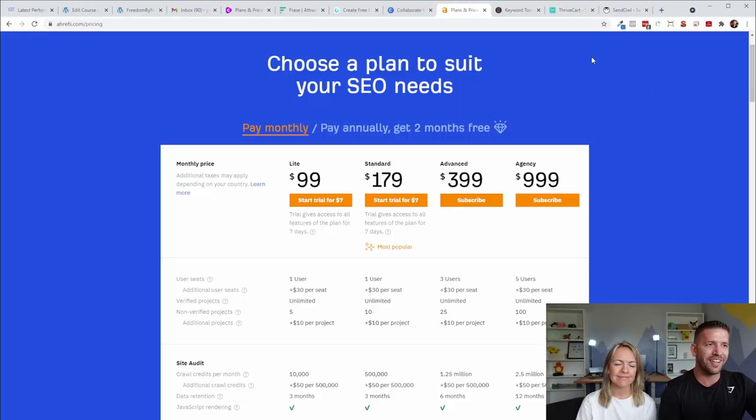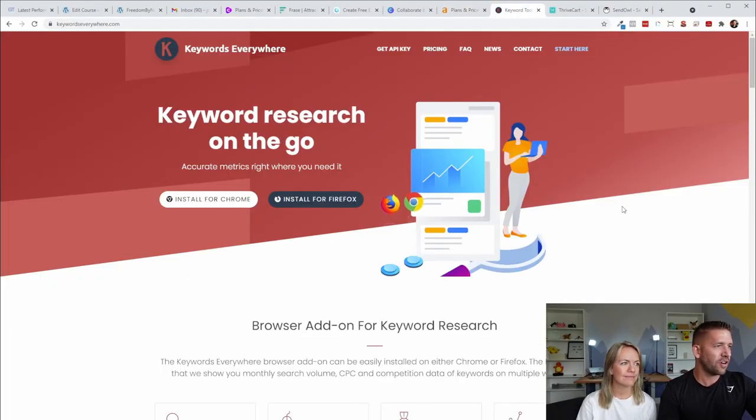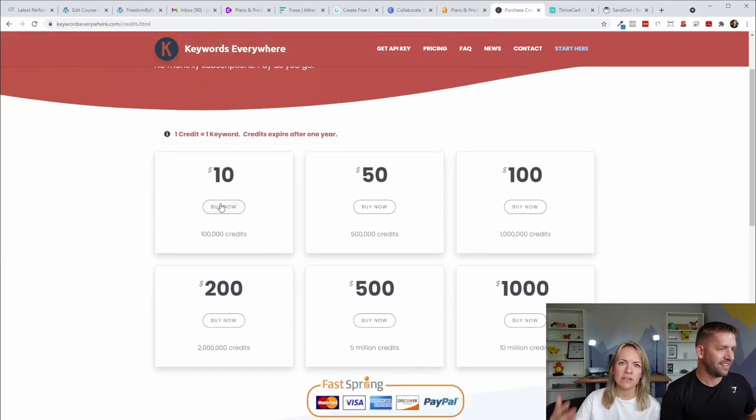That is the premium option, but we have a premium and a freemium option for each one. So the lower-tiered option is called Keywords Everywhere. Unfortunately, this used to be a free tool a while back, but they made it so you have to pay a little bit — but it's so affordable. I paid $10, I think a year ago, and I can still use it. They did that to prevent bots from crawling it, so it's still technically free — it's $10 and you can probably use it for the whole year.